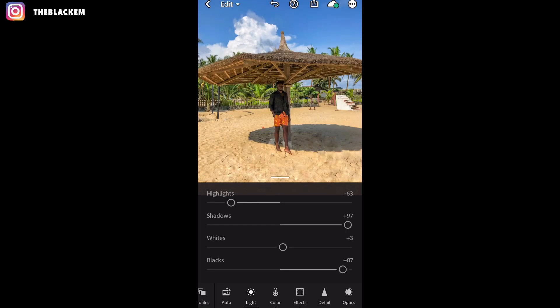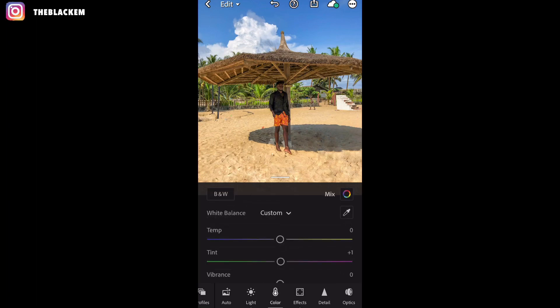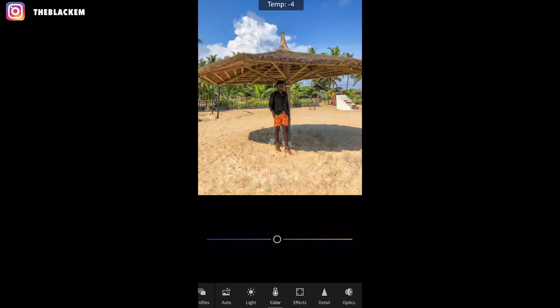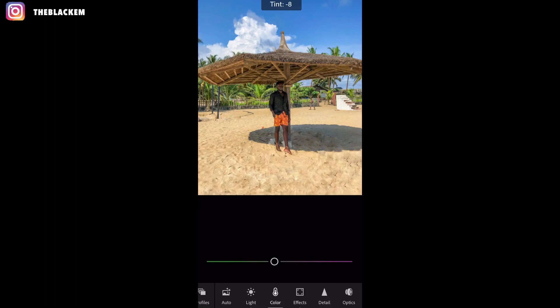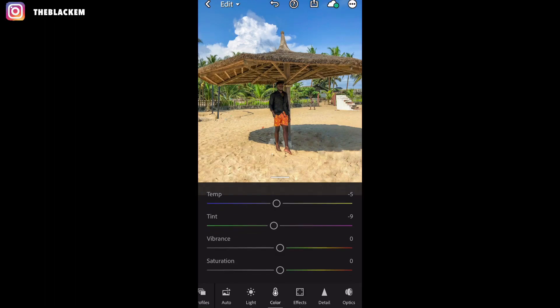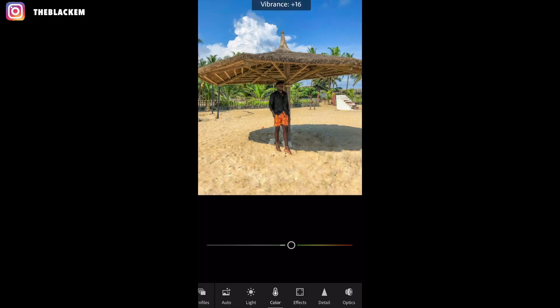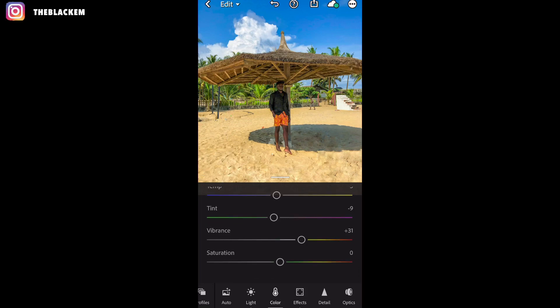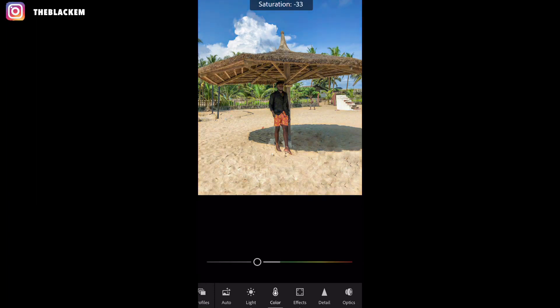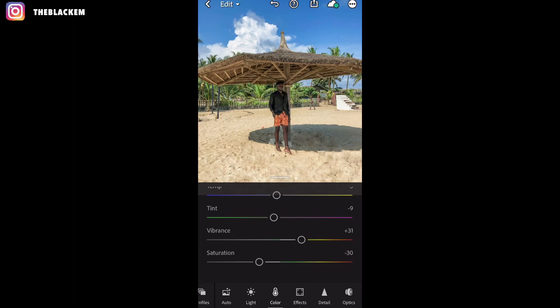As you can see, the picture has changed. Moving on to the color panel. I like to take the temp to minus 5, then take the tint to minus 9. Then vibrance I like to take upwards to plus 31 — just be careful not to add too much extra. Then saturation I like to take to minus 30.